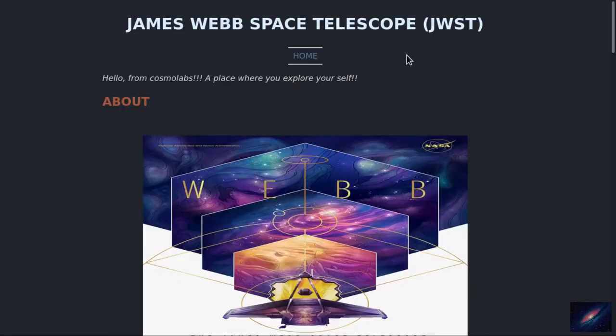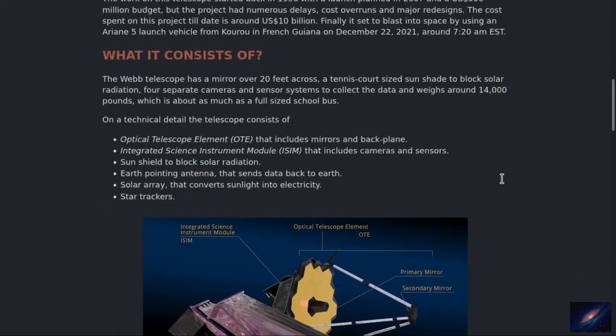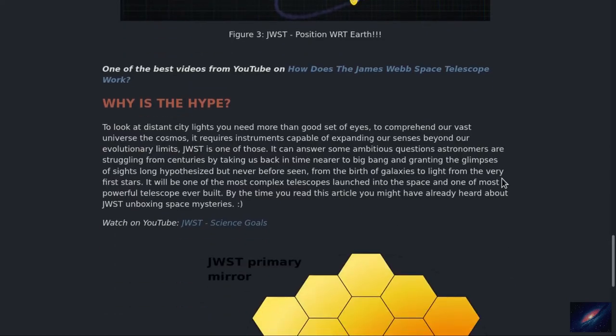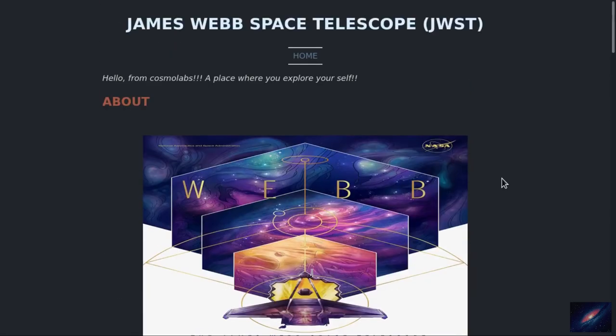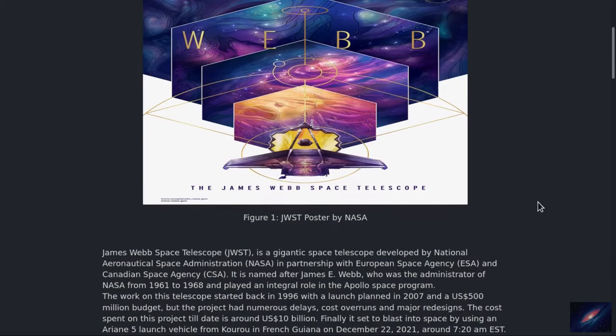So it's the James Webb Telescope, JWST. I'll leave a link to this page below the like button and in the description box. We'll see what this JWST is about, what it consists of, how it functions, and why there is so much hype. The James Webb Telescope is a joint venture by NASA, ESA the European Space Agency, and CSA the Canadian Space Agency.